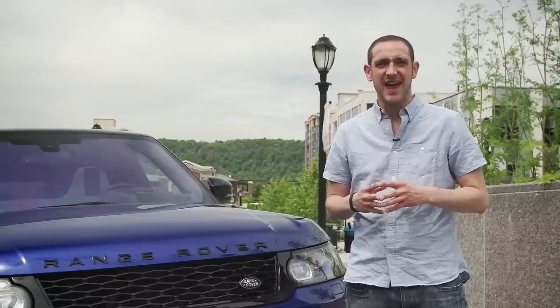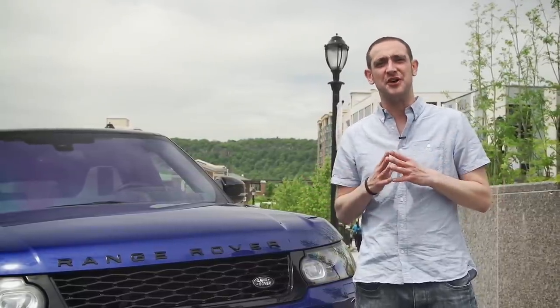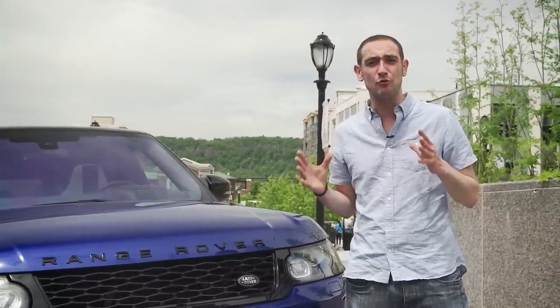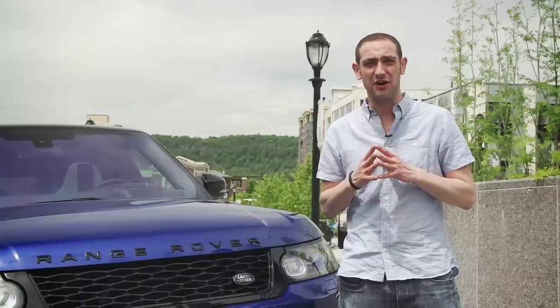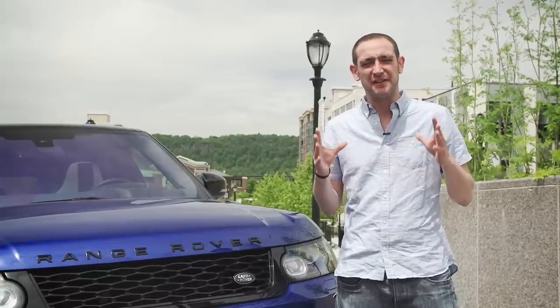542 brake horsepower, 502 pounds-feet of torque, 0-60 in four and a half seconds, and a top speed of 162 miles an hour. In essence, this is the sportiest, most extravagant version of what is, let's face it, already a fairly extravagant car. The question is: is it any good, and does it justify the amount you'll pay to buy one — around about a hundred thousand pounds? And that is another very big number.